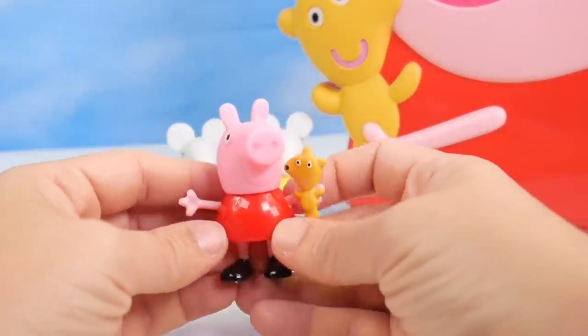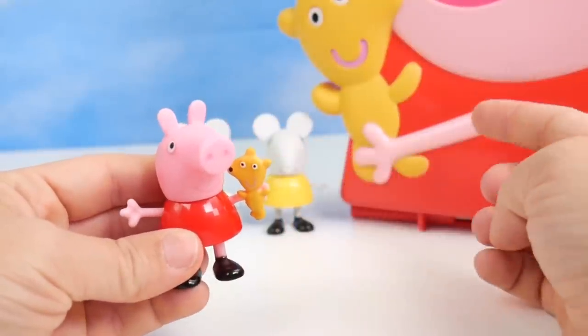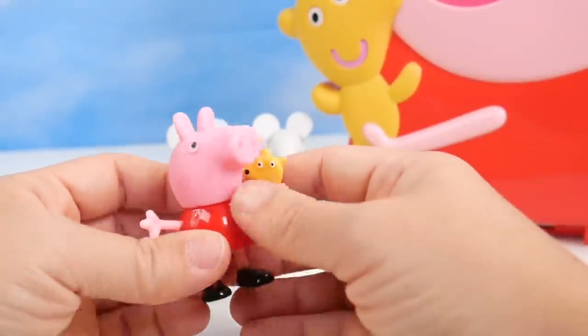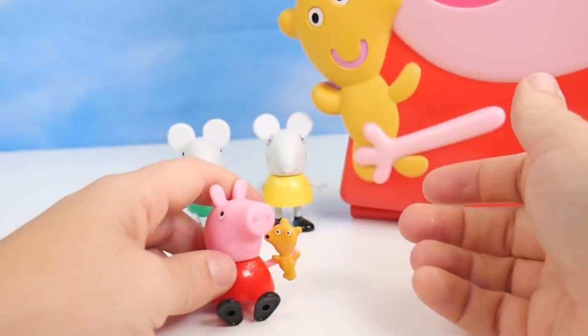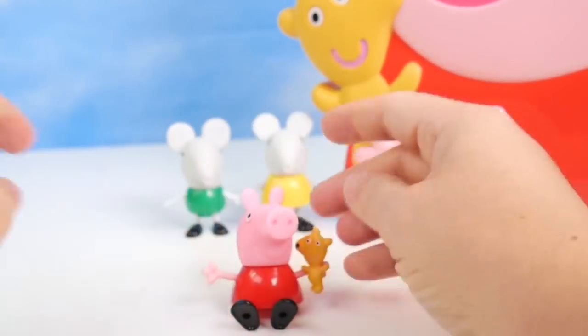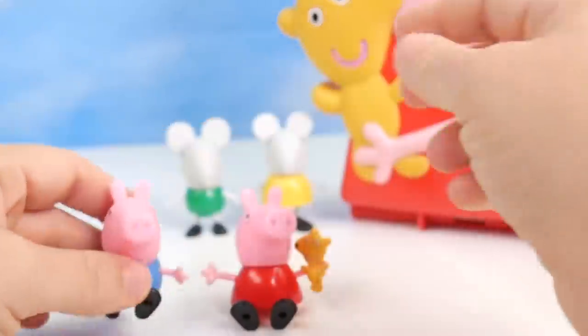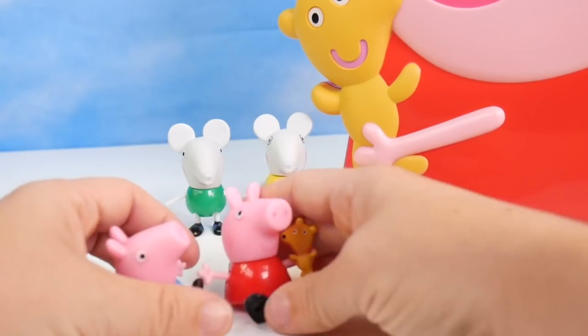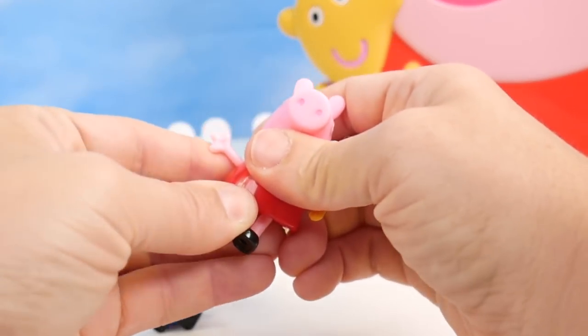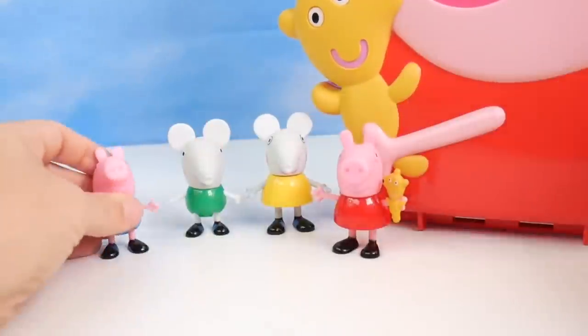Of course, we've got Peppa herself. Look, she's even holding Teddy, just like she is on the carrying case. Peppa can sit as well, and the arms move on our characters. And along comes George, Peppa's little brother. George, can you sit with Peppa? How lovely. Peppa is going to be welcoming all of her friends and George as they come.